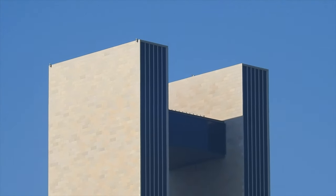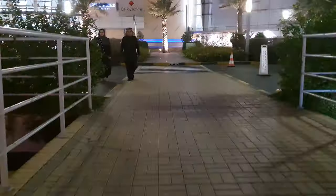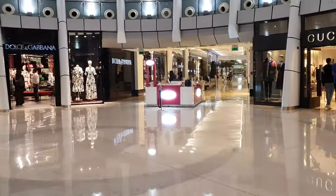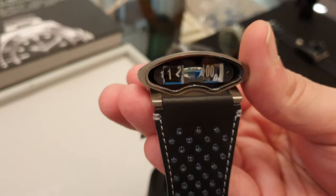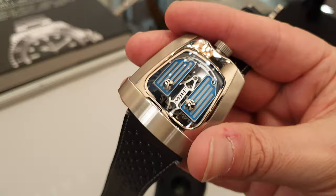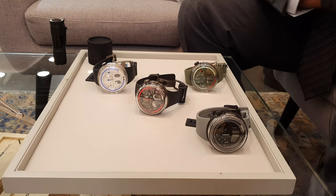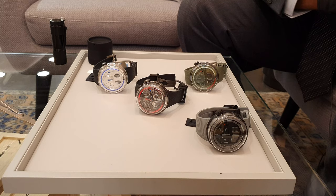Hi guys, I'm in Bahrain. I'm here to meet Project 8 and they're going to show us some watches. Welcome back to Shah Horology. Very kindly, Project 8 have accepted my invitation and they're going to show me some amazing pieces. We're going to have a look at two brands today: HYT and MB&F, and I'm sure you are aware of them. Let's take it from here.